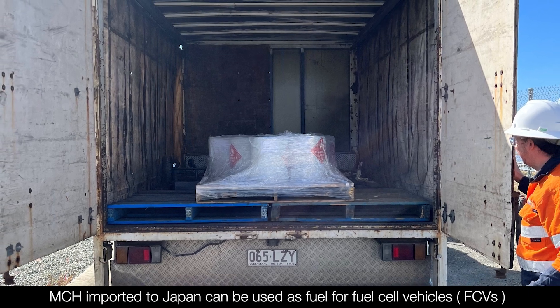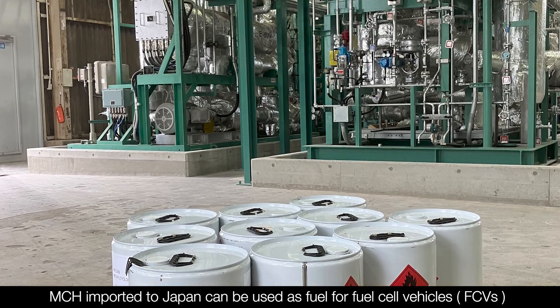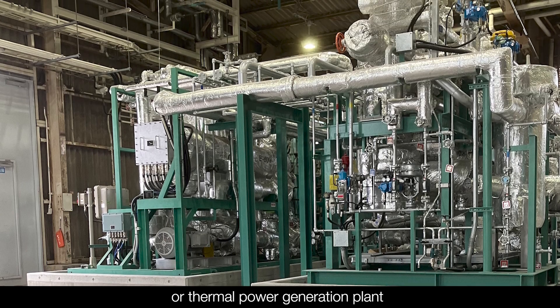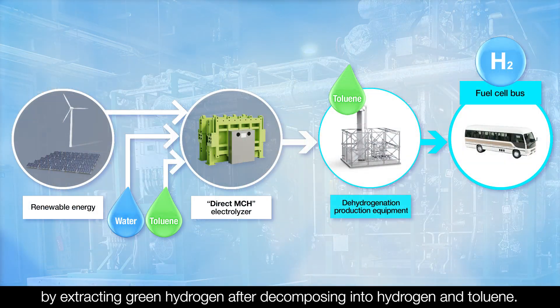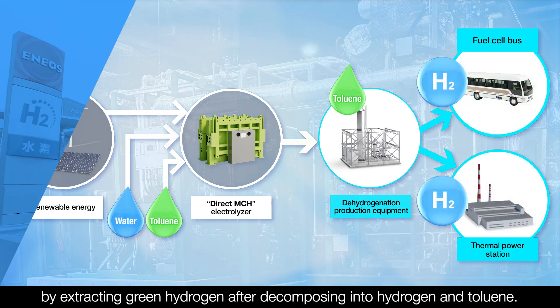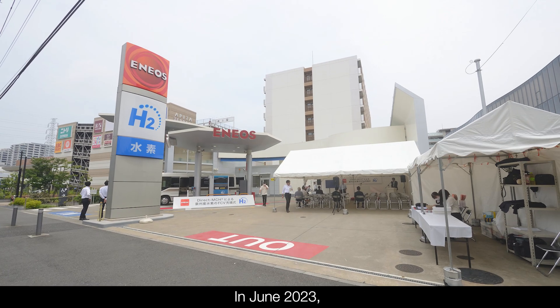MCH imported to Japan can be used as fuel for fuel cell vehicles, or FCVs, or for thermal power generation by extracting green hydrogen after decomposing it into hydrogen and toluene.